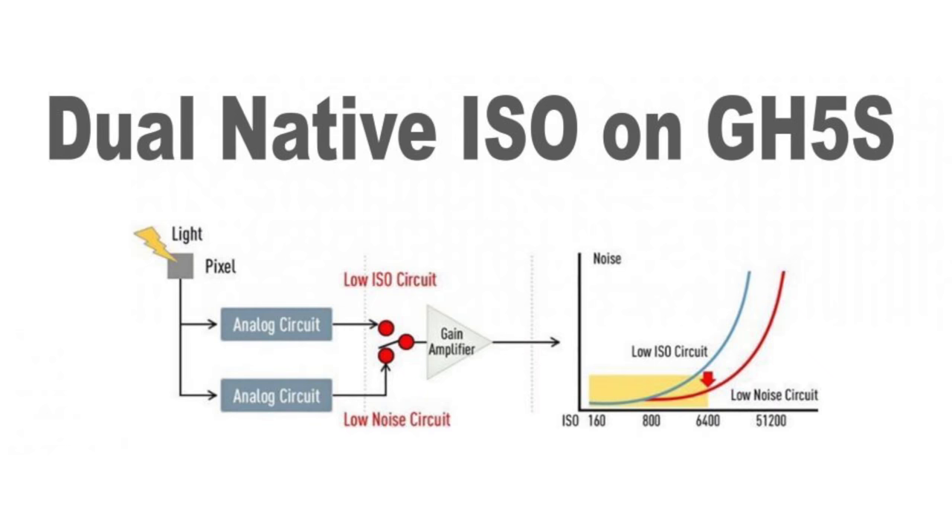Let's talk about the dual-native ISOs. This is basically two sets of circuitry on a sensor — one designed for lower ISO use and one designed for higher ISO use. This helps with noise and decreasing noise in the higher ISOs, and on top of that it allows you to have better dynamic range at the higher ISOs as well.